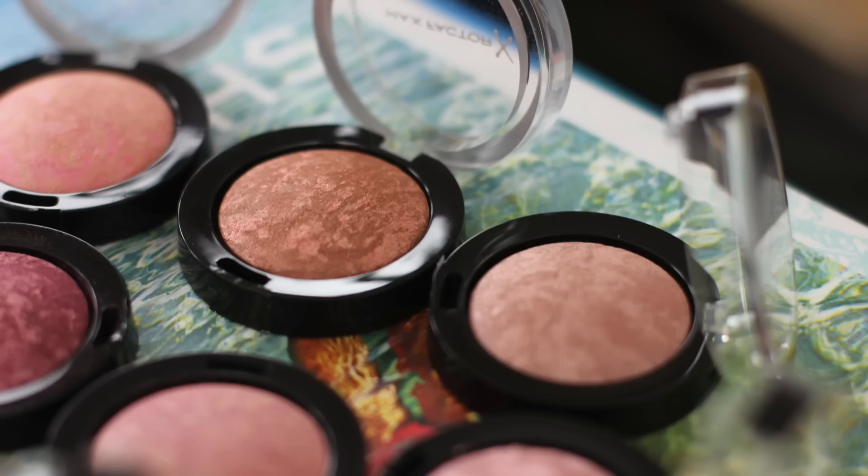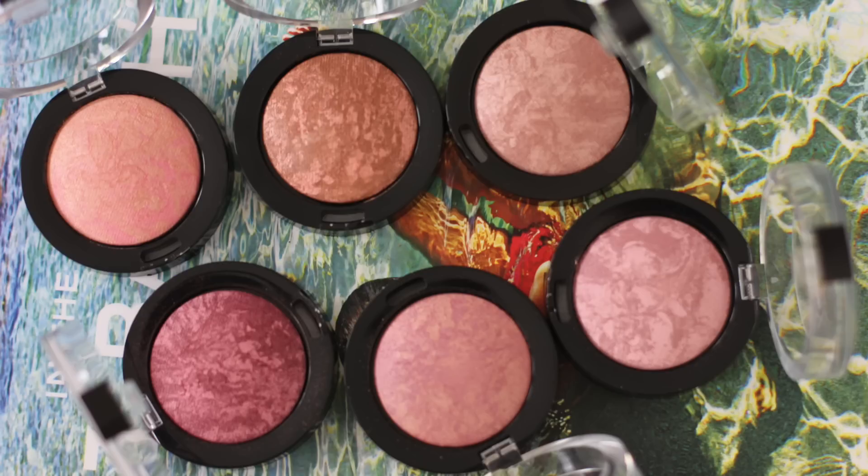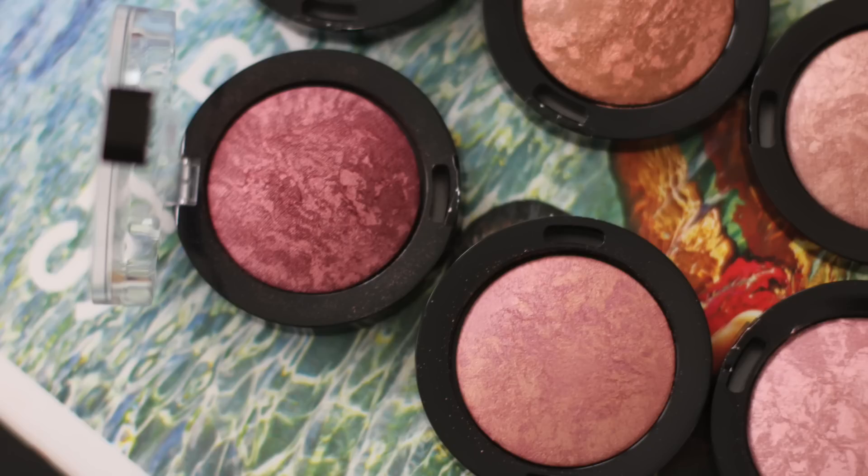Sticking on the whole base theme — you guys know I'm obsessed with the Hourglass Ambient Lighting blushes, the Milani Baked blushes, the MAC Mineralize blushes — basically any baked blushes. So I was so happy to see that Max Factor launched these. They are called the Cream Puff Blush. I have so many shades and they're all so gorgeous. There's an amazing range — mauvey purpley colours, purpley pinks, and peaches. The reason I love baked blushes is they look so natural on the skin.